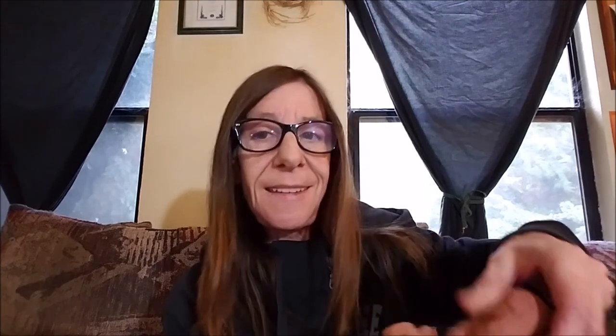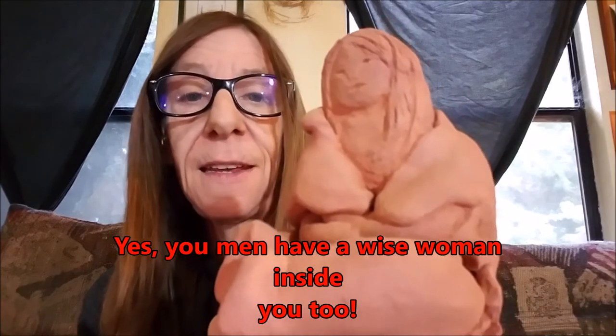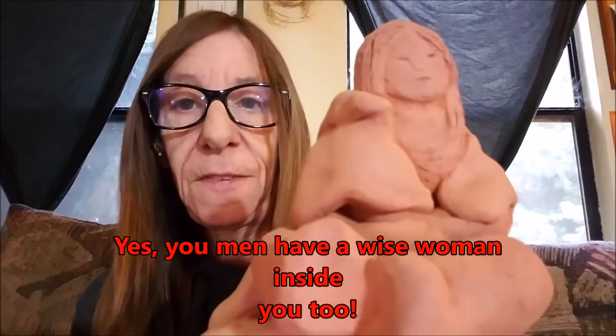The next item I'm going to share with you today is this little lady. She's a wise woman, and actually my therapist suggested that I sculpt her. She said when you need to conjure the wisdom inside you — the wise woman that's inside of us all — you can have something to look at to represent that. So there she is, and I tell her my problems.